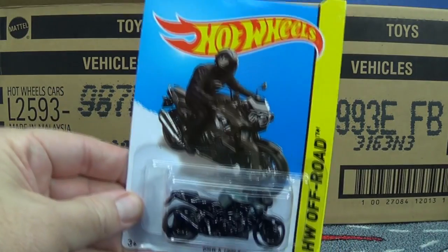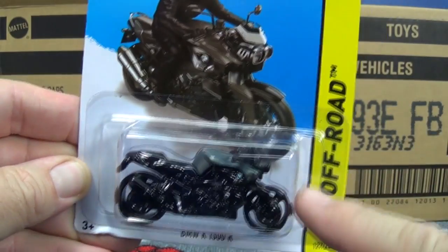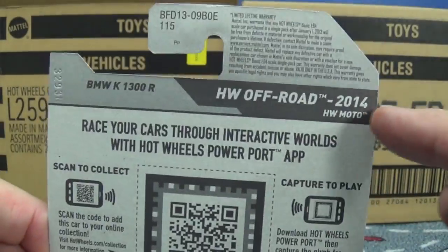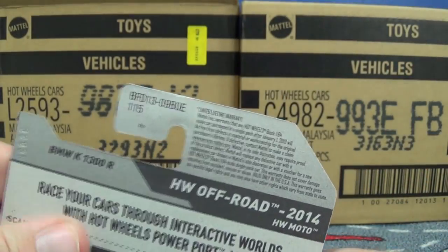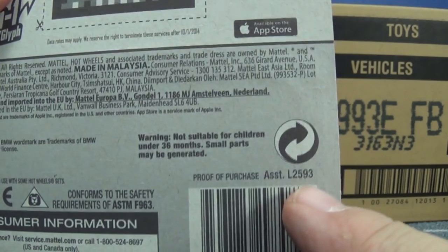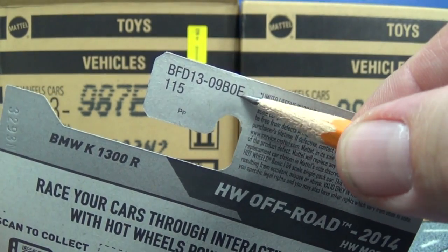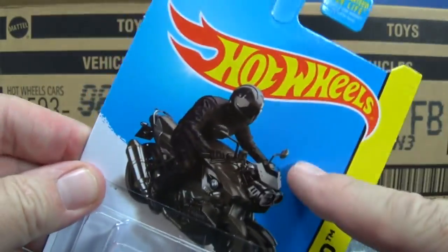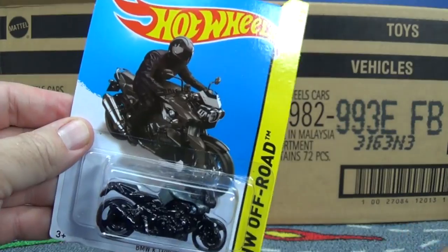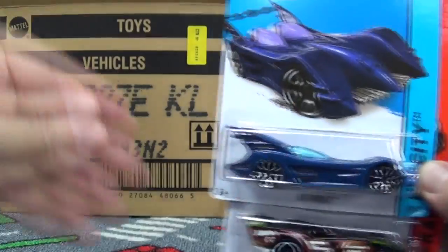We also had some 2014 new models — the BMW K1300R, brand new 2014. This is a 2014 right here, brand new model, and it came out of L2593. On the English cards you have the E at the end, indicating it came out of the E-Case. It doesn't say 'new for 2014.' So I can't say Mattel is standardizing the cards because they're not — some have Team Hot Wheels, some do not.